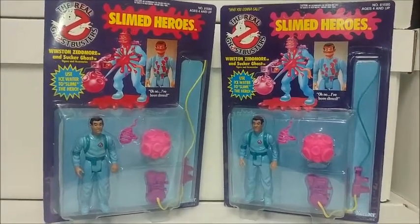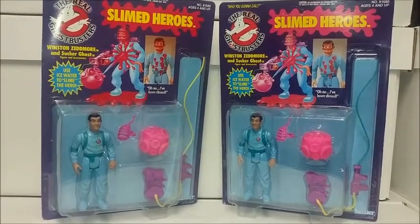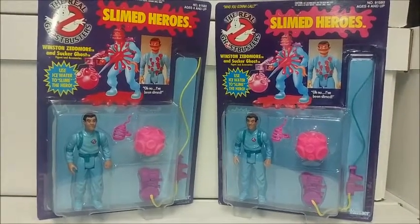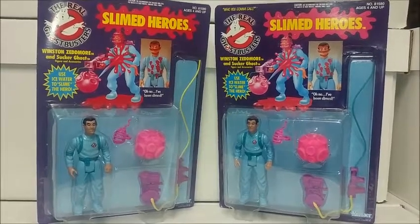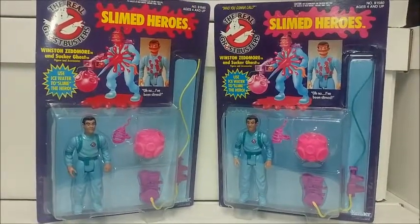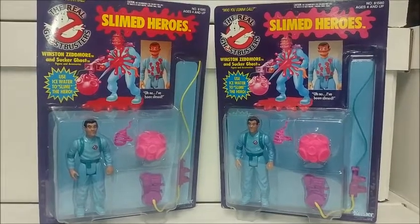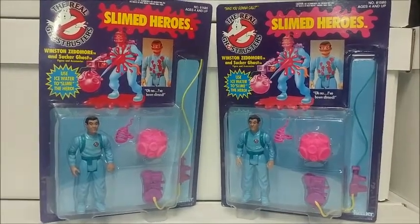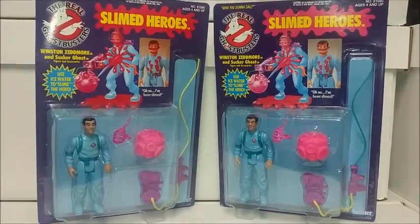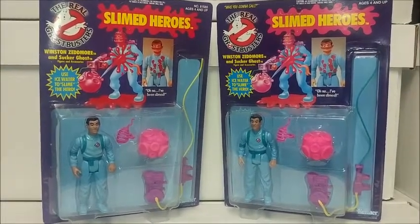This is the fifth wave of Ghostbusters called Slimed Heroes. As a child I actually did not have any out of this particular set, but this particular figure has produced a variation that most people are not too familiar with.